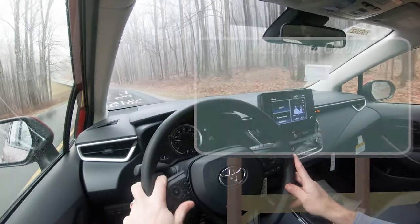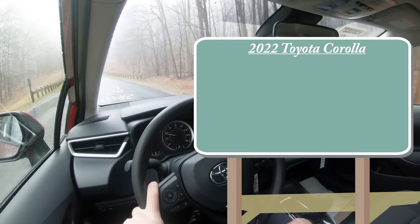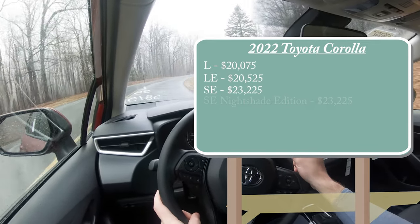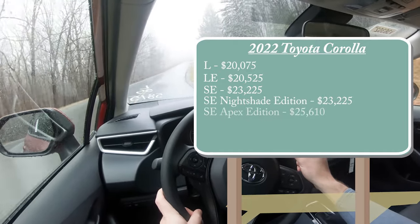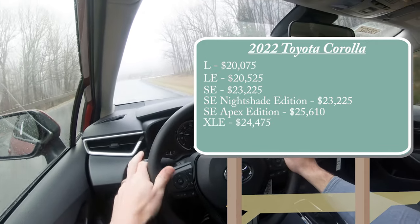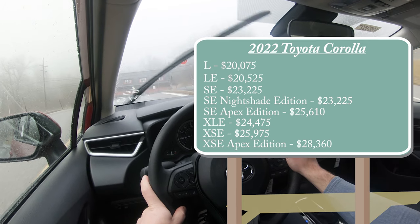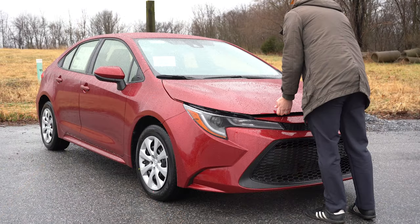Starting with pricing, there are several trim levels for the 2022 Corolla. The L starts at $20,075; LE at $20,525; SE at $23,225; SE Nightshade Edition at $23,225; SE Apex Edition at $25,610; XLE at $24,475; XSE at $25,975; and the XSE Apex Edition starting at $28,360. With all these trim levels, there are two different powerplants available.